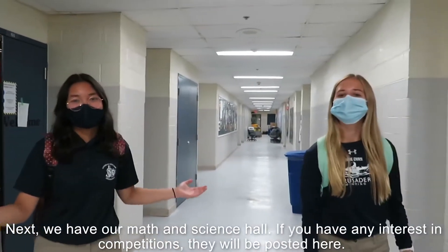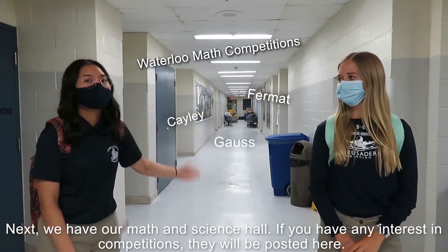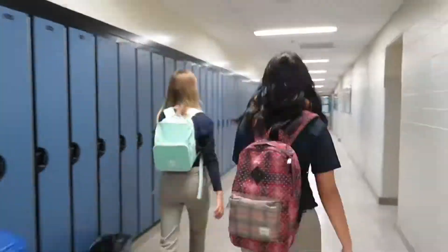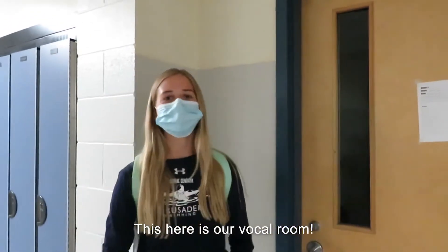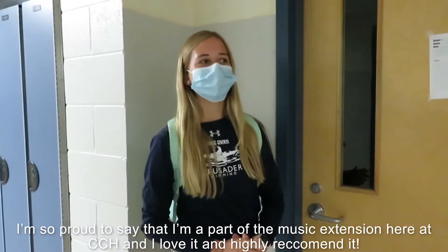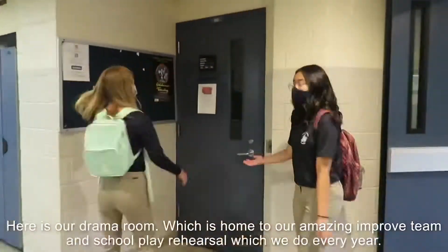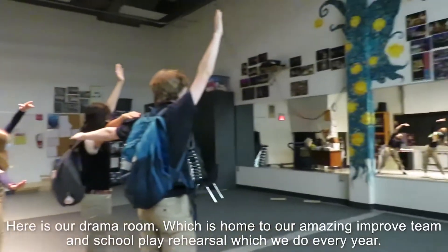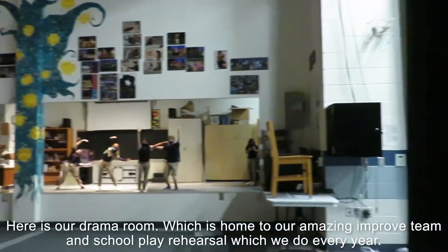Next, we have our Math and Science Hall. If you have any interest in competitions, they will be posted here. This here is our vocal room. I am so proud to say that I am part of the music extension here at CCH, and I love it and highly recommend it. Here is our drama room, which is home to our amazing improv team and school play rehearsals which we do every year.